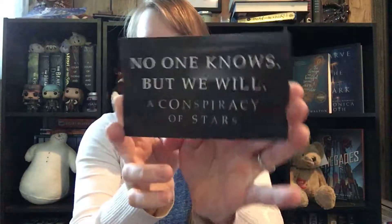Next is a little magnet that says 'No one knows but we will — A Conspiracy of Stars.' They also have a bookmark with a page number and a code, and when you get to that page while reading, you can go to the website and put in the code. They do polls, questions, and videos — it's like an interactive reading experience, which is really cool. I did it with one of their books before and it was neat to find out more information.